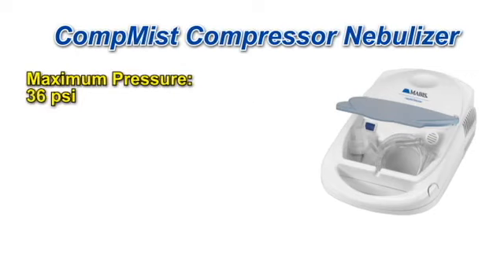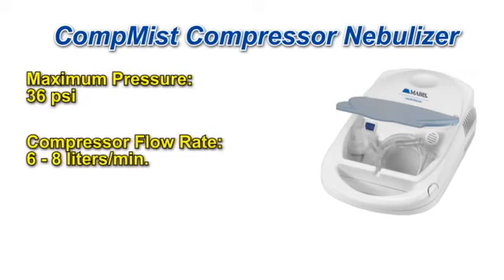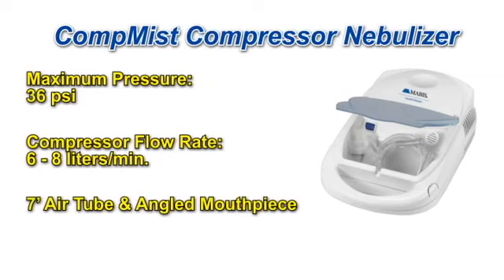The maximum pressure of 36 psi and a compressor flow rate of 6 to 8 liters per minute ensure optimal performance, while the 7-foot air tube and angled mouthpiece provide comfortable use.